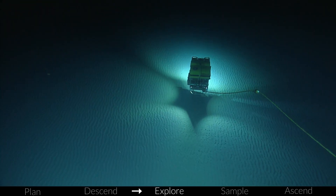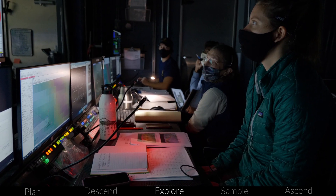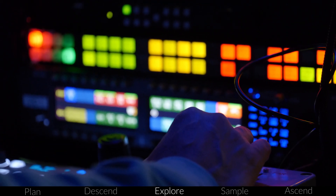Once on the seafloor, it's time for the team to get set up for exploration. The navigators coordinate with scientists to get Nautilus, Hercules, and Argus into the best position. Once the video engineer calibrates the cameras, we're ready to start exploring.